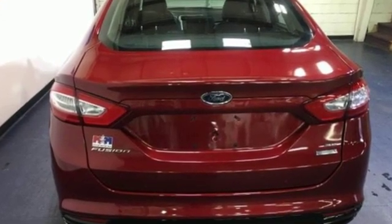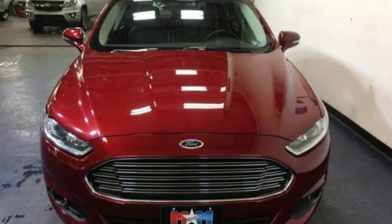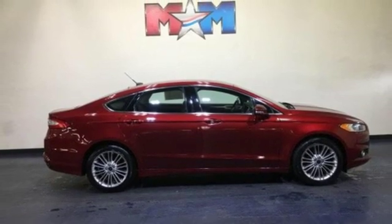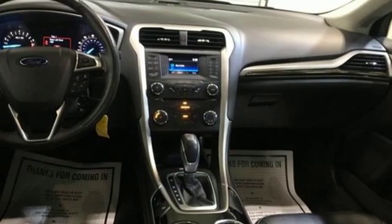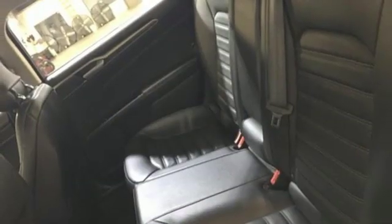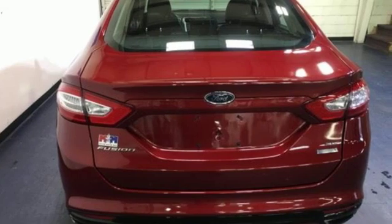It comes with features you need, and better yet, want: Bluetooth wireless audio streaming, power heated mirrors, manual tilting steering column, manual telescoping steering column, Duratec engine, aluminum wheels, gas pressurized shocks, and automatic transmission.